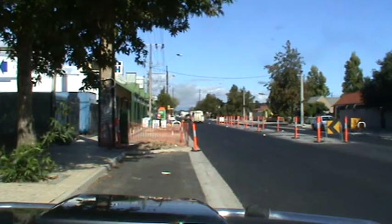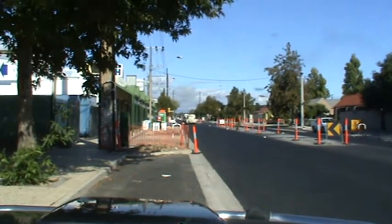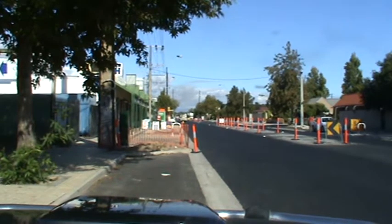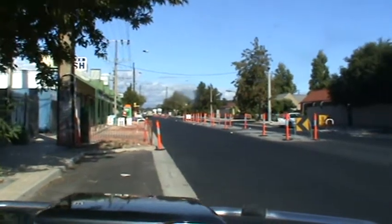It's the 3rd of May 2011, and welcome to the video update of the current stage of works on the master plan for Churchill Road.